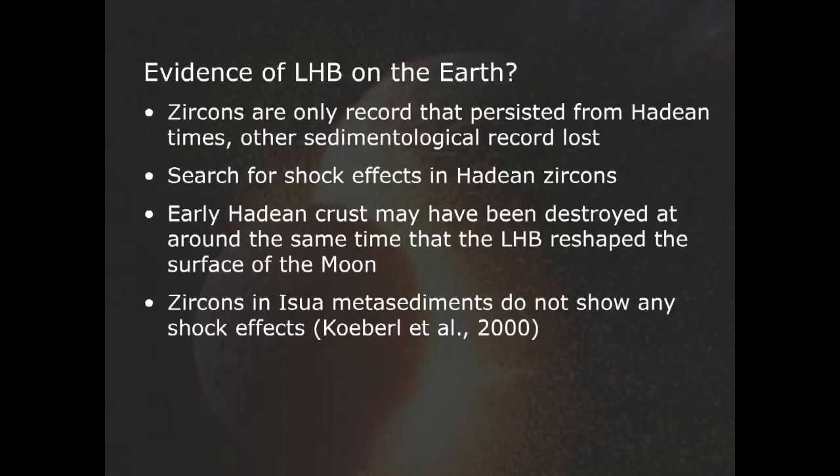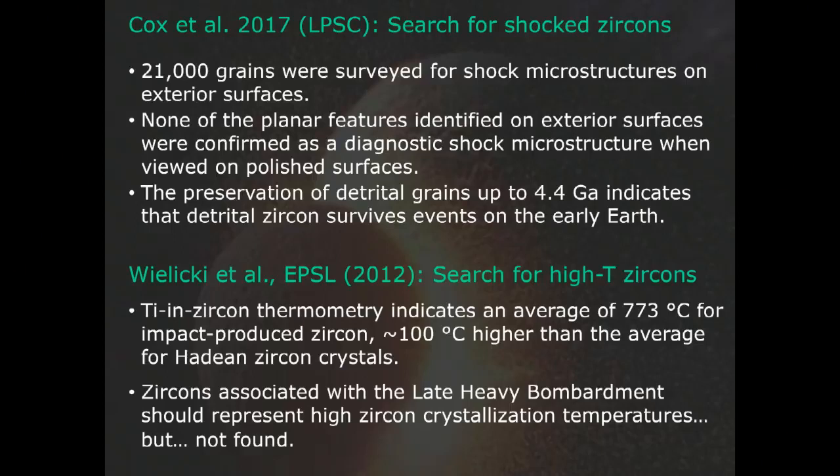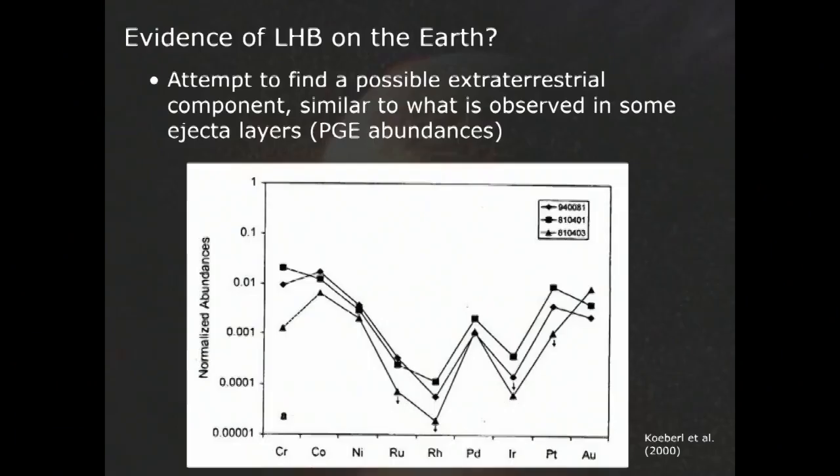That sample of 21,000 grains from the Jack Hills ranged in age probably from about 4.3 to 3.5 billion years old, and it is just from one single location. Another approach is zircon thermometry — the amount of titanium in zircon indicates melting conditions, which are higher in impact-derived rocks than in normal metamorphic or magmatic zircons. None of those higher-temperature zircons were found in a smaller study by Militsky and others published in EPSL in 2012. We also looked for geochemical signatures in the Isua rocks, and the results were that we really didn't find anything convincing.